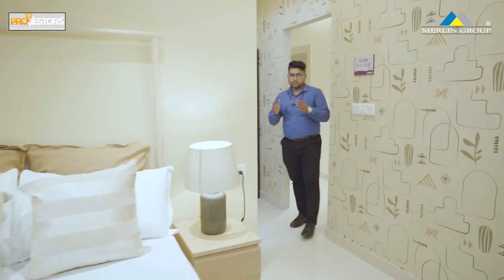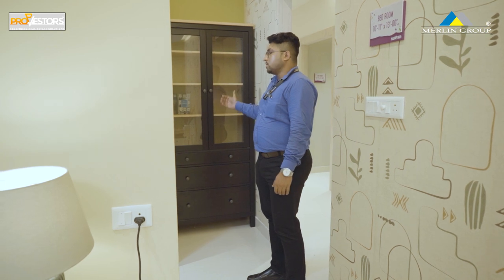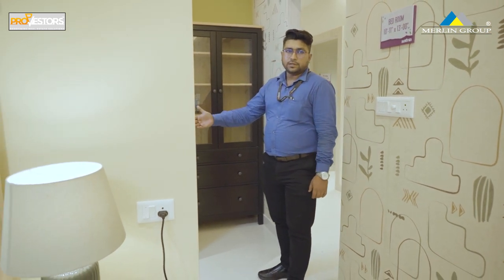We have a master bedroom with a wardrobe space and an attached toilet. The master bedroom has a dry part and a wet part.